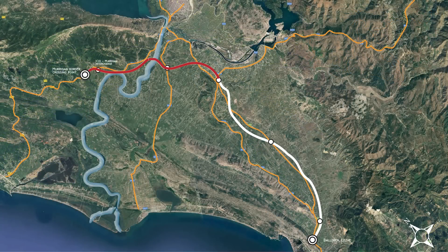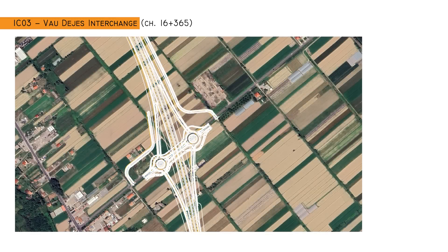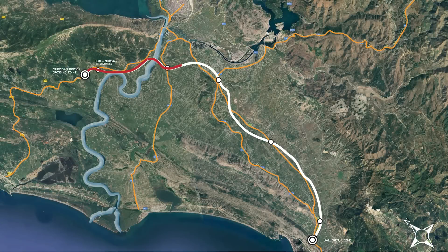Designed to Category A motorway standards, ensuring safety and connectivity at speeds up to 120 km per hour, the Murican-Leja motorway also features Vau i Dejes Interchange connecting to surrounding towns.